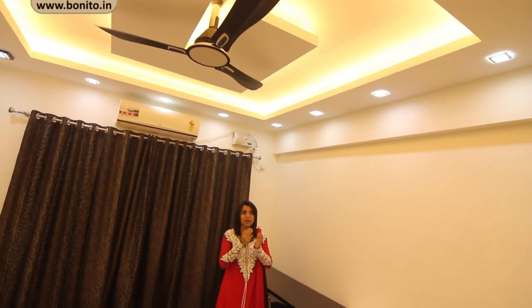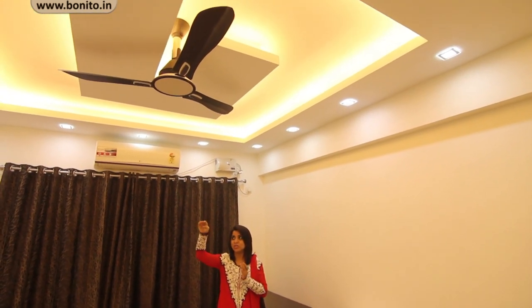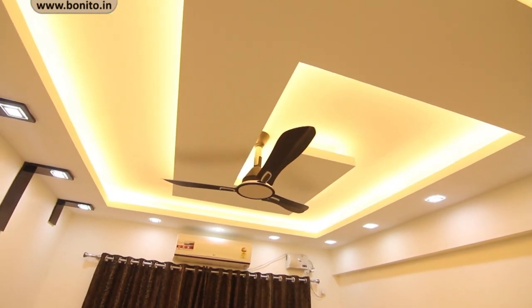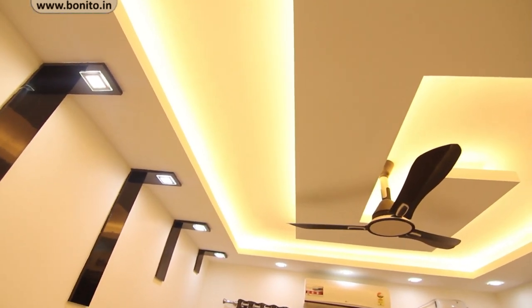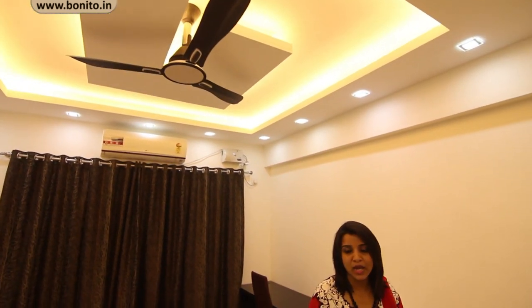What we have done with the fall ceiling is taken a maze design with black color rafters running towards the ceiling and spotlights at the edges. To give an enriched lighting warmth feeling to the bedroom we have used spotlights at regular intervals, and the maze comes and ends at the center with the fan.